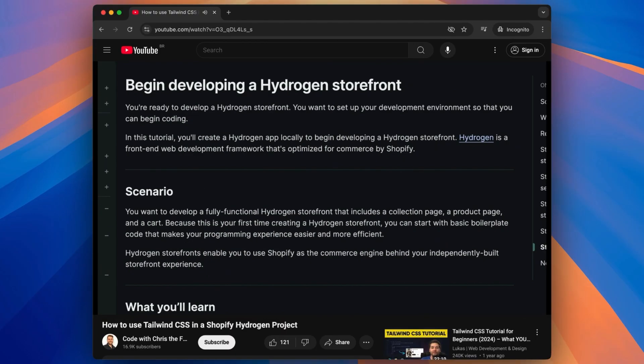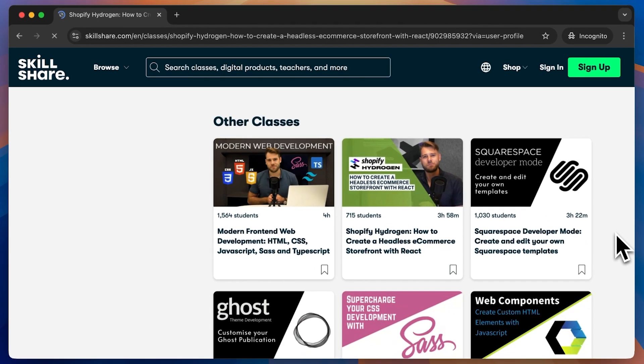Like most of you guys watching, I was initially excited by Hydrogen when it came out as well, and made an additional YouTube video and a 4-hour Skillshare class on the subject. But after that, I simply quit with Hydrogen completely.